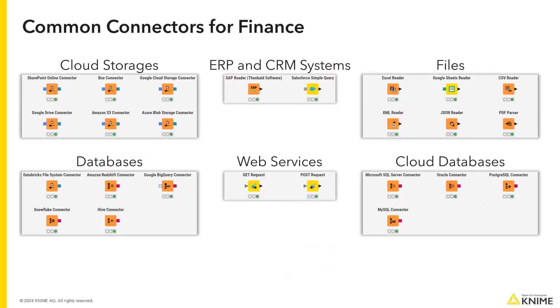With KNIME Analytics Platform, you can connect to a variety of data sources like databases, CRM tools like Salesforce, ERP systems like SAP, files, web resources and more.